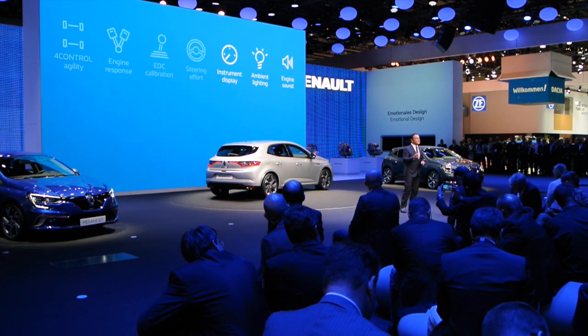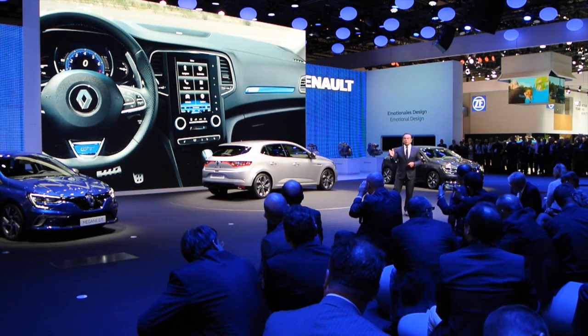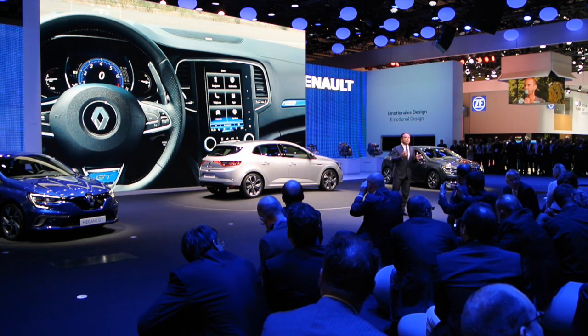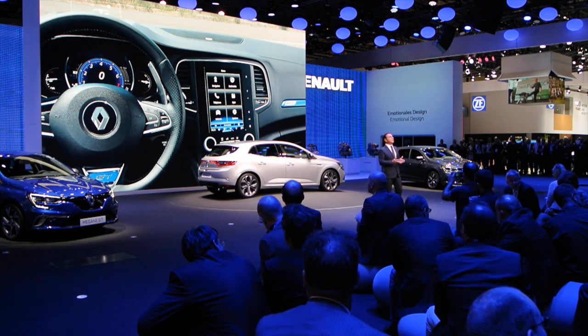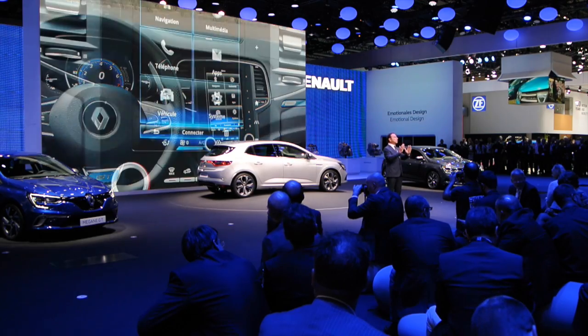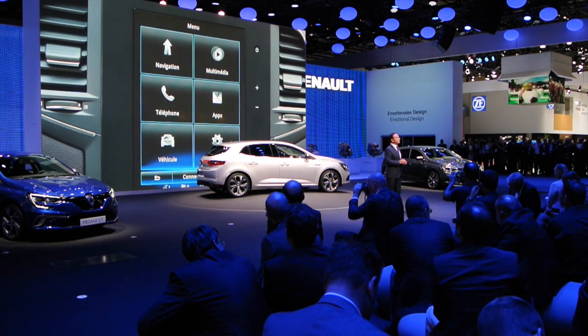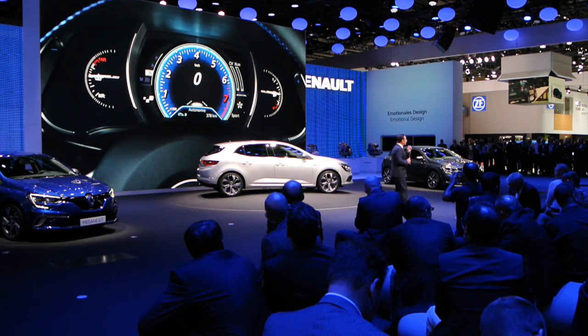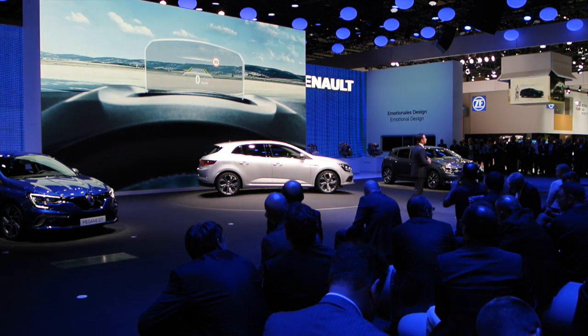The different modes and settings are controlled via our R-Link 2 multimedia system. High-end versions will feature a unique combination in the C-segment with a vertical 8.7-inch touchscreen tablet, a 7-inch color instrument cluster, and a colored heads-up display.